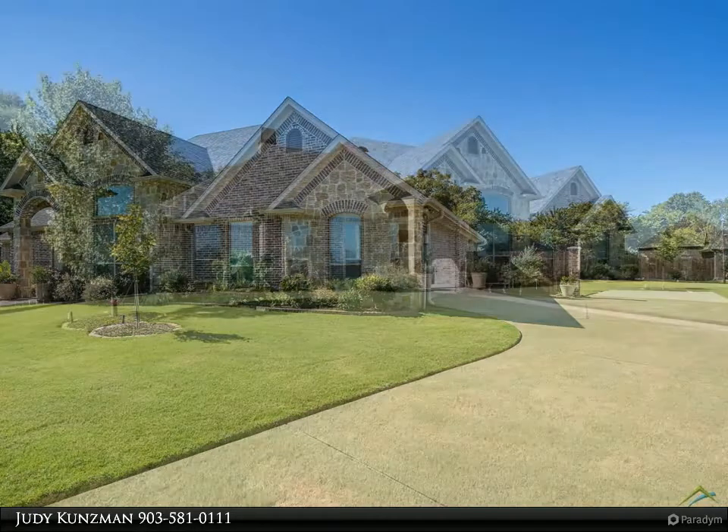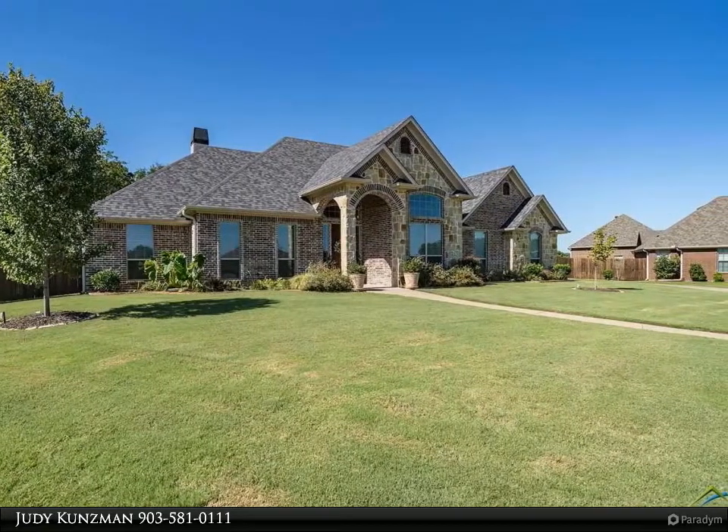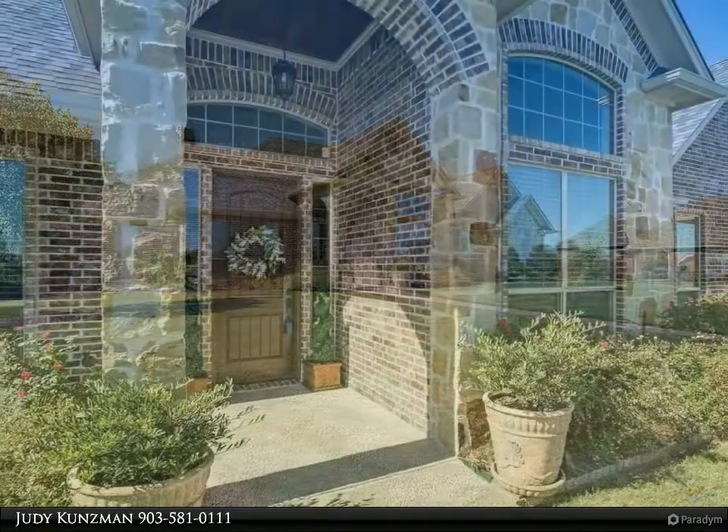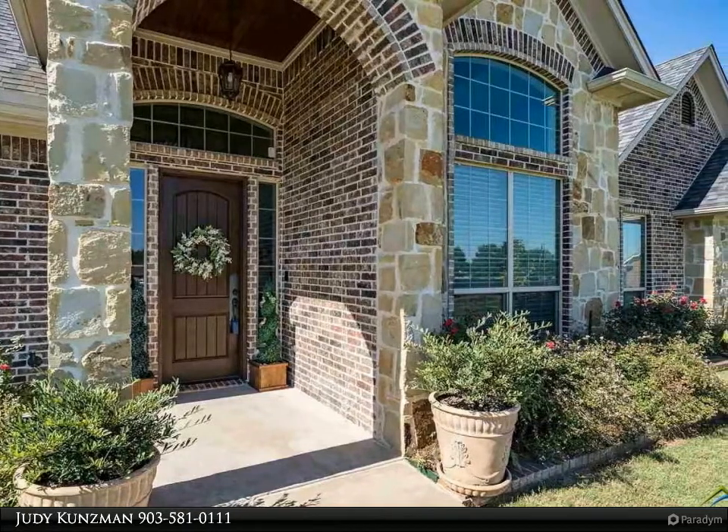An 8-foot front door with side lights and transom welcomes you into the soaring ceilings, crown molding, custom ceiling treatments throughout, built-ins, and windows across the back — just some of the amenities this home has to offer.